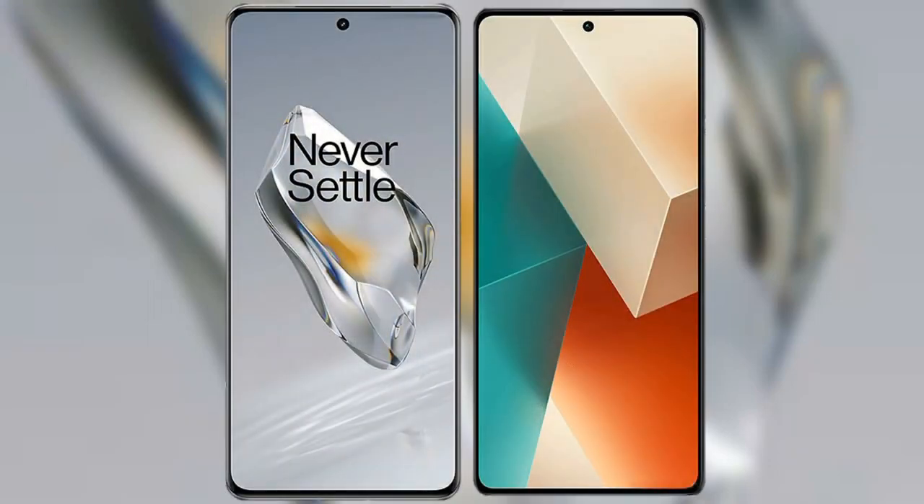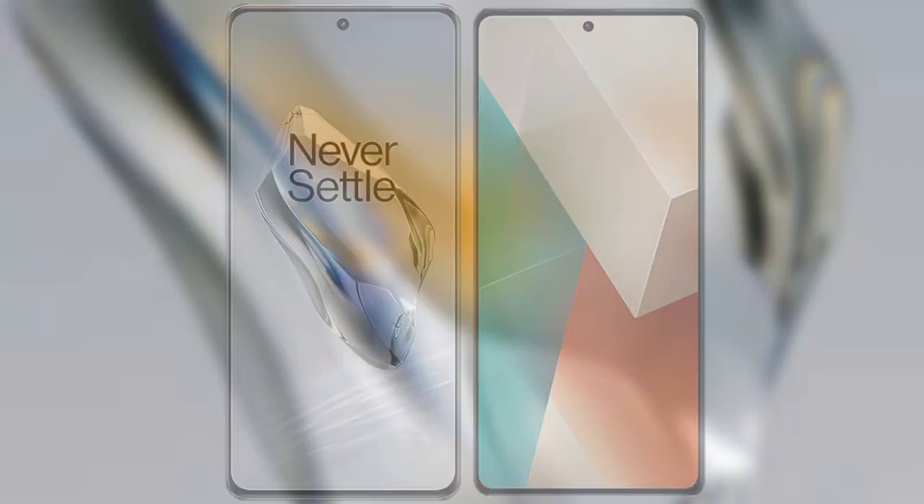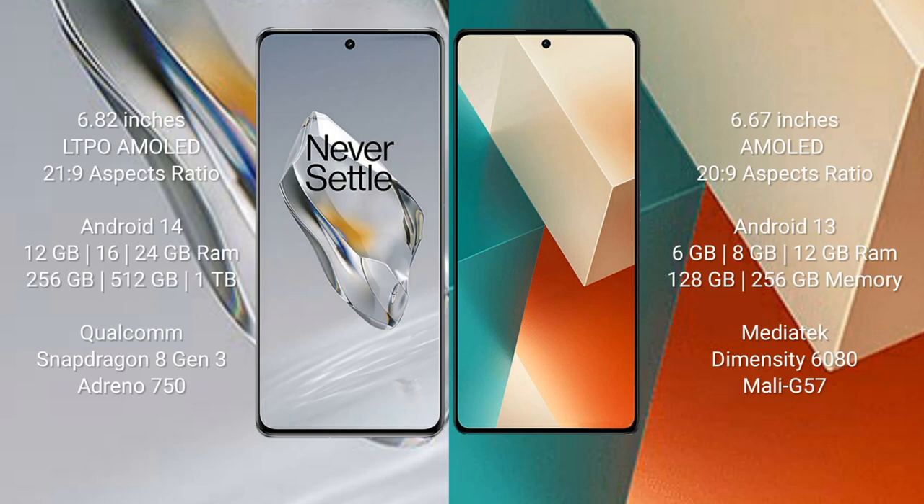I will compare the new OnePlus 12 with Redmi Note 13. OnePlus 12 comes with a 6.82-inch LTPO AMOLED display and aspect ratio 21:9. Redmi Note 13 comes with a 6.67-inch AMOLED display and aspect ratio 20:9. OnePlus 12 runs on the Android 14 operating system; Redmi Note 13 runs on the Android 13 operating system.